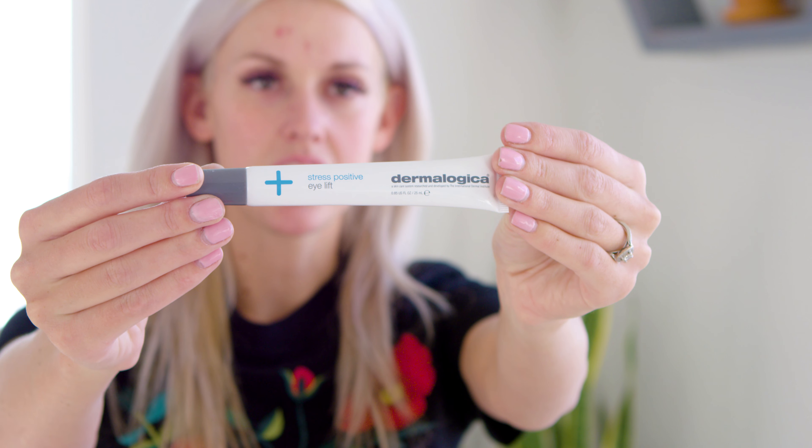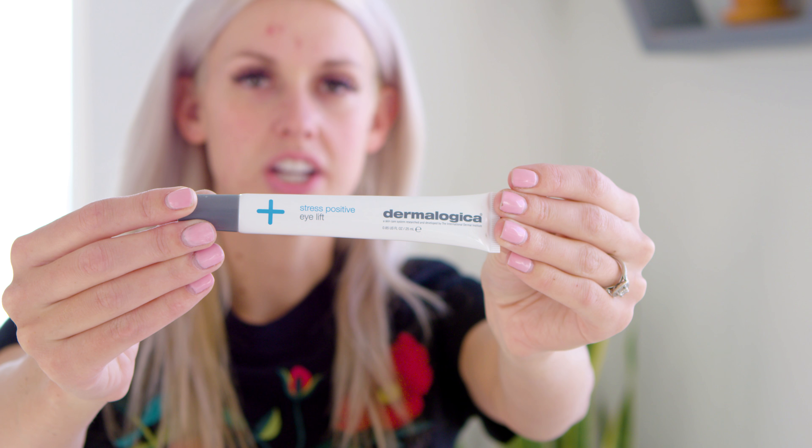I also wanted to show you guys this product by Dermalogica — I'm not using it today because I usually let it sit for five minutes, but it's amazing for moms with bags under their eyes. It's a little more expensive but it really works. You squeeze a little bit out, rub it underneath your eyes, and it gets rid of those bags in about five minutes. I use it after night shifts and when I wake up in the morning.